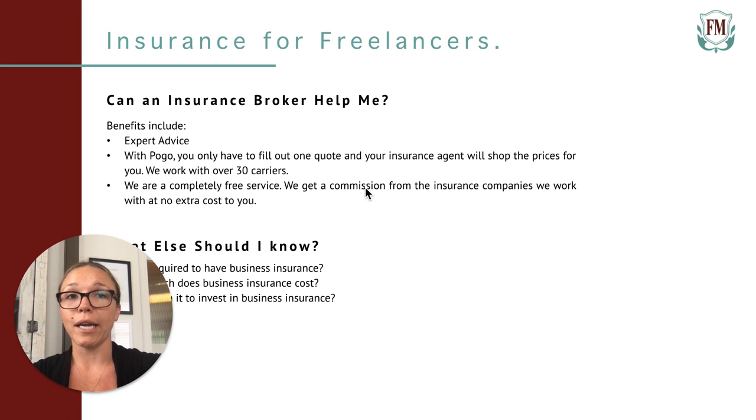So in summary, I would say I 10 out of 10 recommend business insurance to all freelancers. Investing a little bit upfront is a great way to save your business in the long run. Thanks so much for tuning in, and if you have any questions about business insurance for freelancers, I'm happy to help. Thanks.